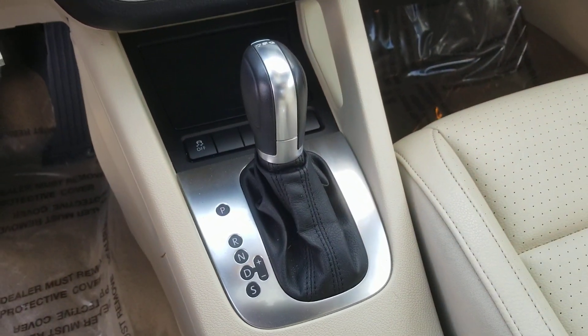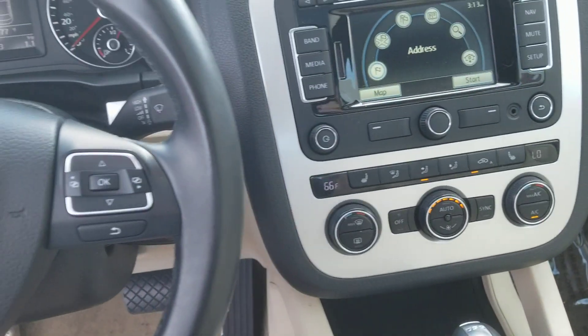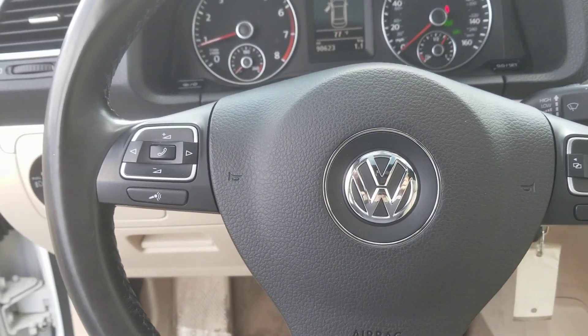Answer the call for open-top luxury in this stunning EOS. Come in for a test drive. Our team will make it the best part of your day.